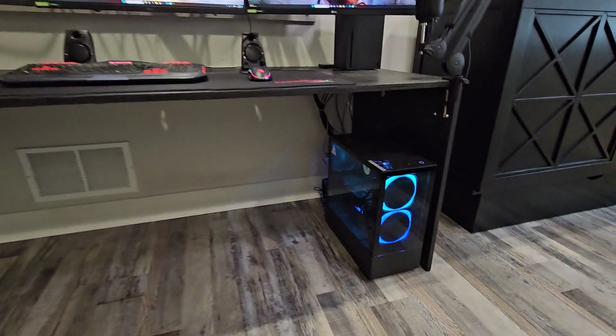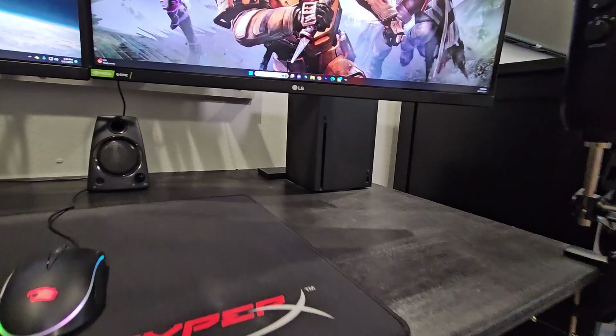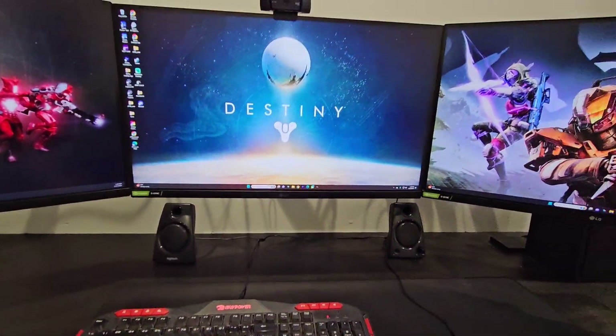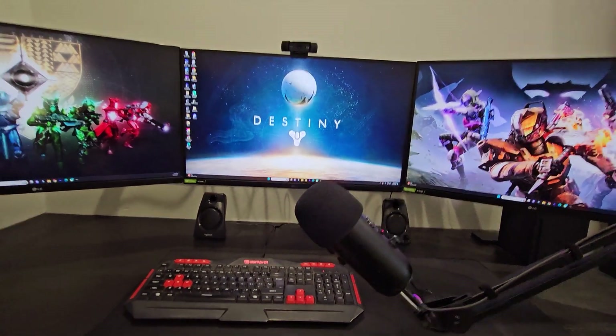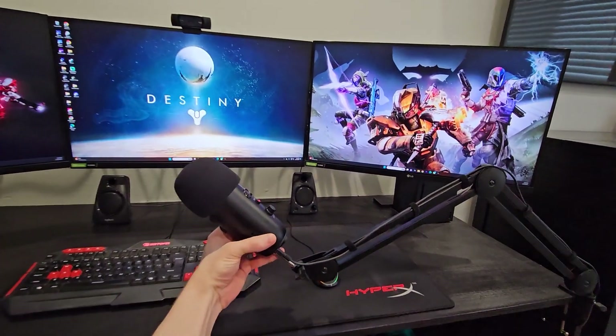So that's the setup of the new lounge gaming area. As you can see on the ground here we got my PC, and then we got my Xbox Series X on the desk there behind my right monitor. Over here I got this new boom mic arm which is way better than the last one I had. The last one was too heavy and too big and it didn't really hold my mic very well, but this new one's great.